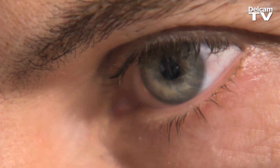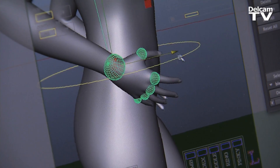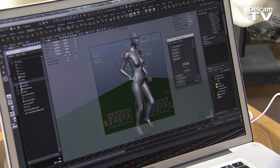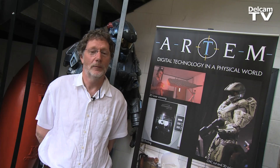Delcam has become an integral part of the pipeline, and Maya was before that, in terms of dealing with 3D images and trying to render things to give us an interesting visual to show to our client. Getting the client to approve things is really critical.